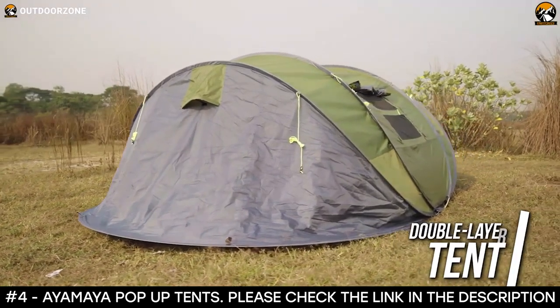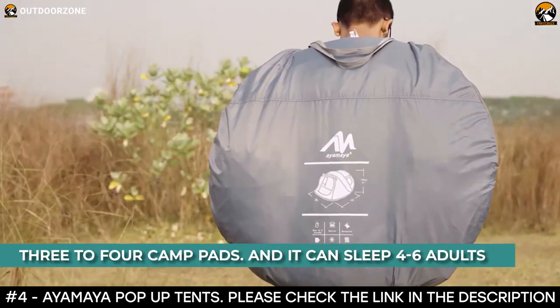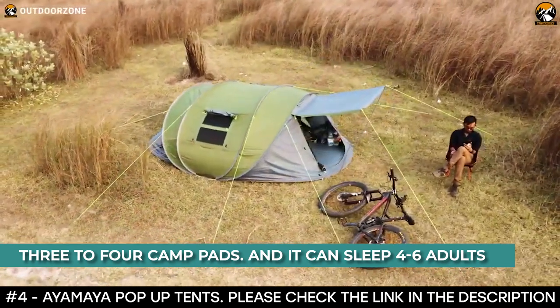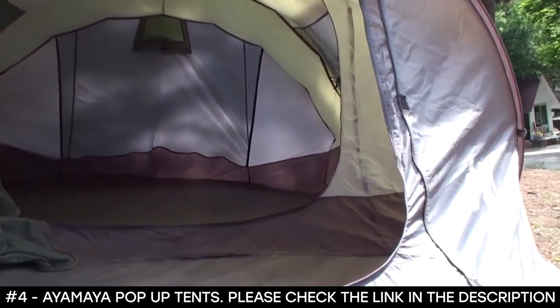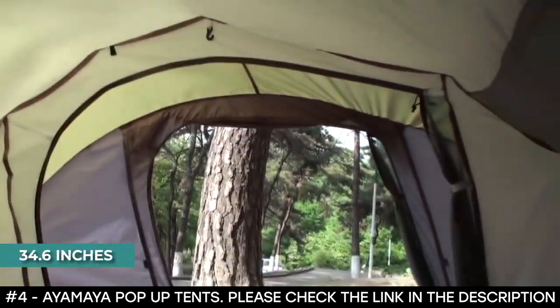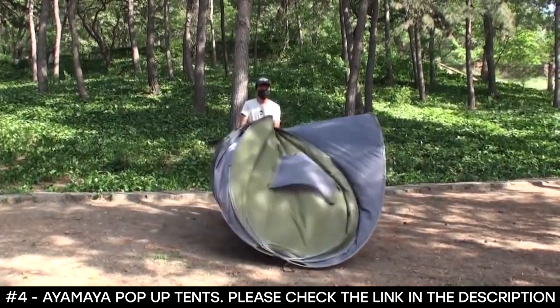This pop-up tent has a unique vestibule design that offers a separate room. It's large enough to offer room for three to four camp pads and can sleep four to six adults. It also features an e-port that allows you to run your power cord from an outside source to power your devices. With a small packed size of only 34.6 inches, it's ideal for hiking and climbing in four seasons, traveling, and enjoying your favorite camping activities.